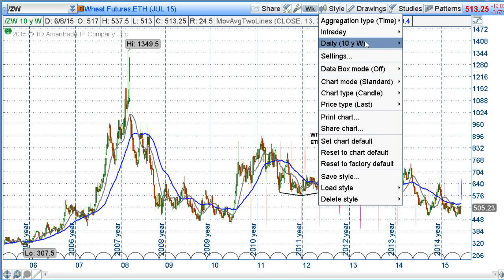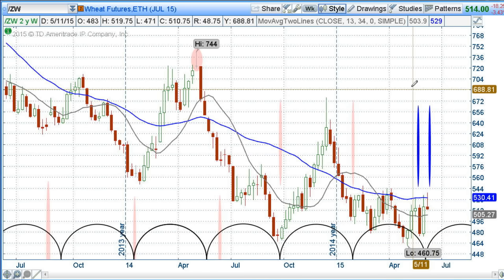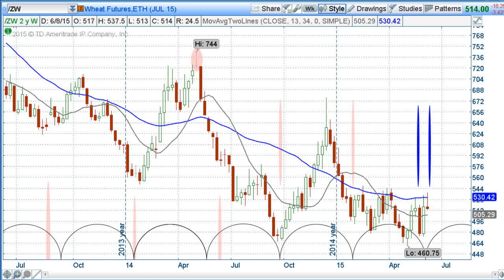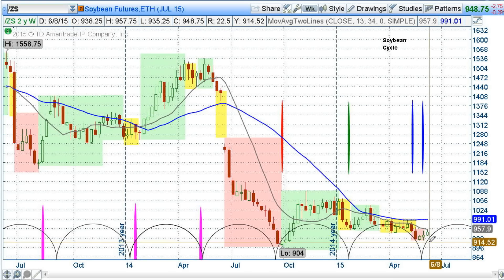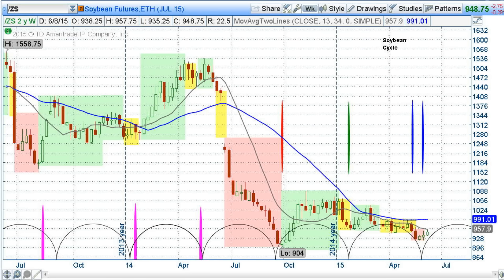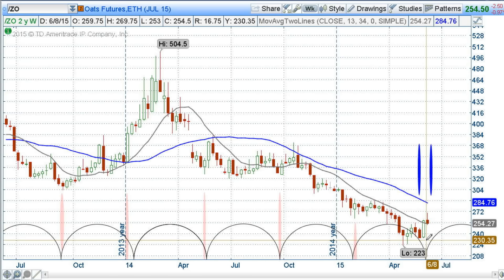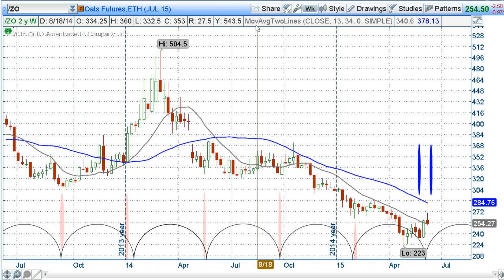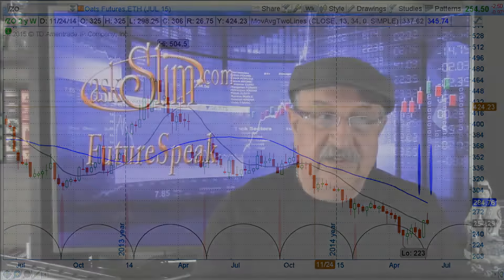Wheat on the two-year weekly chart: the bottom was forming last week and also had a bullish engulfing pattern — a good sign. Soybeans show a bottoming area but no real sign yet that they're getting ready to move up, and the colored phasing shows a negative intermediate pattern. Finally, the oat market (forward slash ZO) is probably one of the best patterns of all — the low was due, it started to move up, and has moved through the 13-week moving average, which is a pretty good sign.